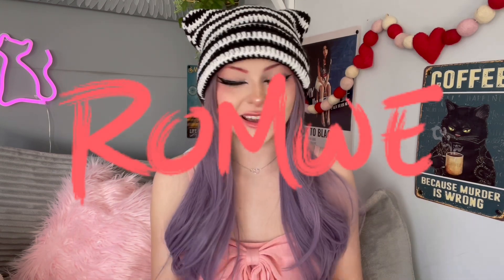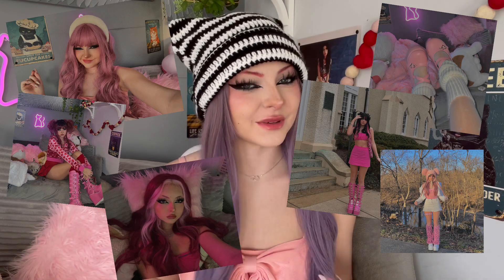Hi guys, so today I have another haul video for you and this time it is Romway. I'm actually filming two Romway haul videos today but this one is just for clothes, so I'm very excited. It's a lot of pink — as you guys know I'm into pink right now, but it's like hot pink because I don't own anything hot pink. I probably haven't owned anything hot pink since I was like nine, so I bought a lot of stuff. Let's get started.